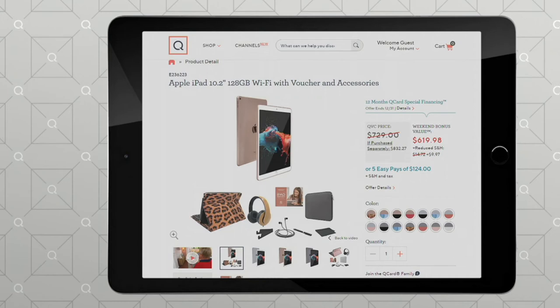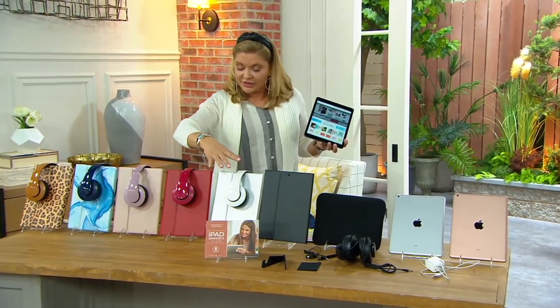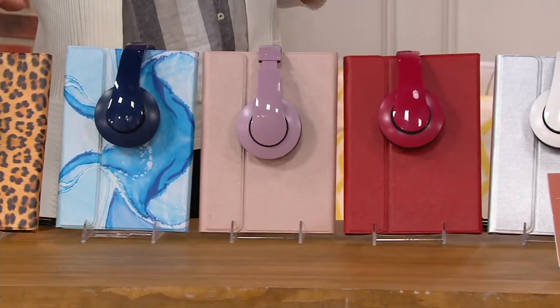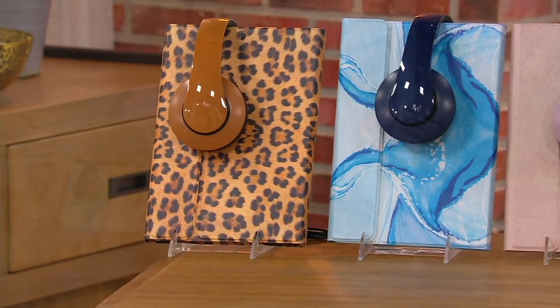On Thursday night I was like, 'Oh geez, David's going to sell out of the 128 gigabyte — I'm not going to have it to offer anybody.' So here's black, here's silver, here's red, here's rose gold, here's blue marble, here's leopard. Justin, this has a 10-hour battery life, and the 8th generation got even better than the 7th — it's faster, the graphics are even better.